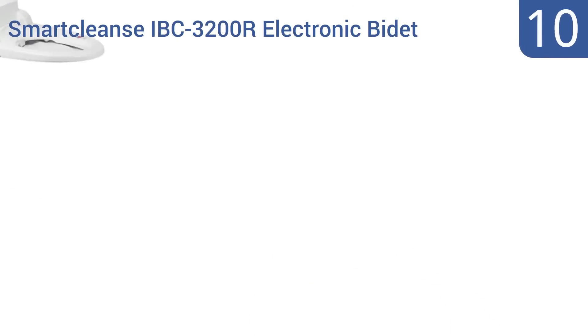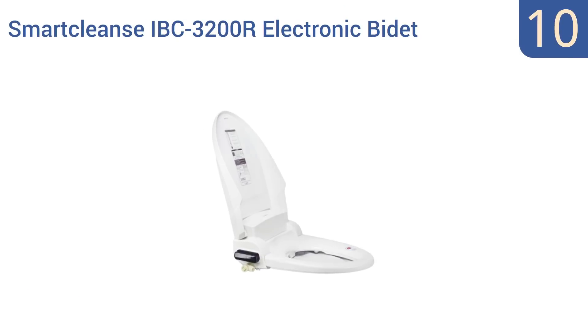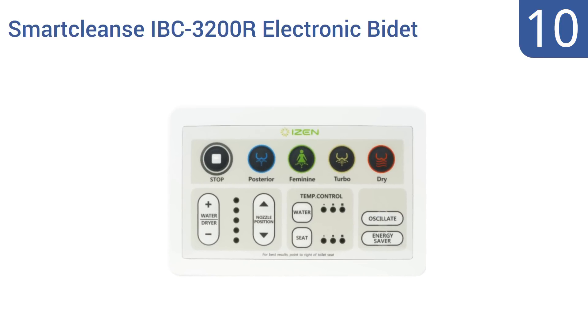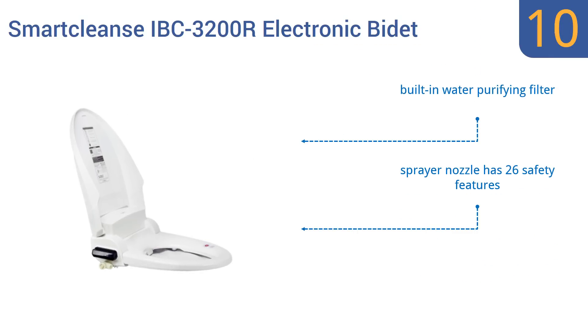Starting off our list at number 10, the Smart Cleanse iBC3200R electronic bidet is an eco-friendly choice for meeting your personal hygiene needs. The unit features an energy saver mode and a skin sensor that deactivates its electronic features when the seat is not in use, so no power is wasted. It comes with a built-in water purifying filter and a sprayer nozzle with 26 safety features, however the water hoses are made of an inferior plastic.